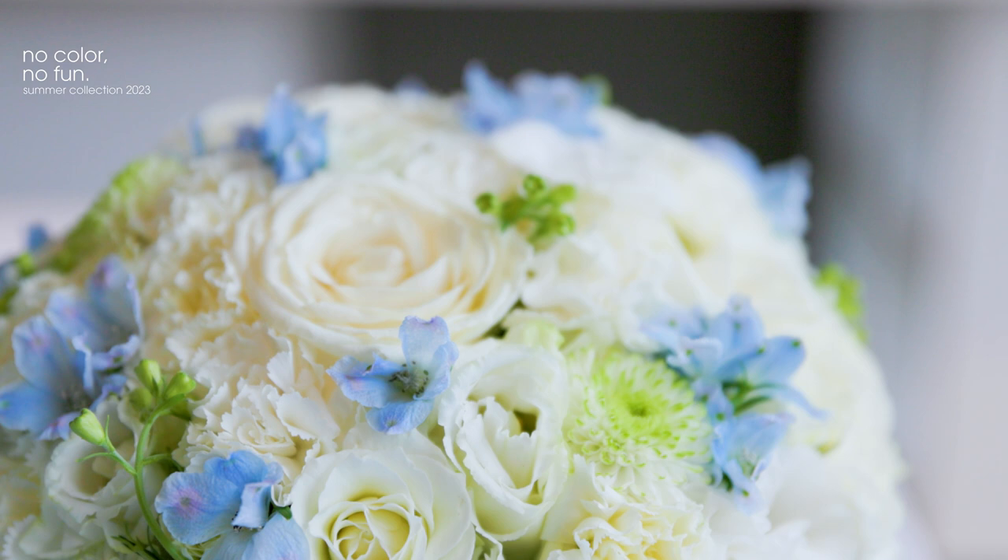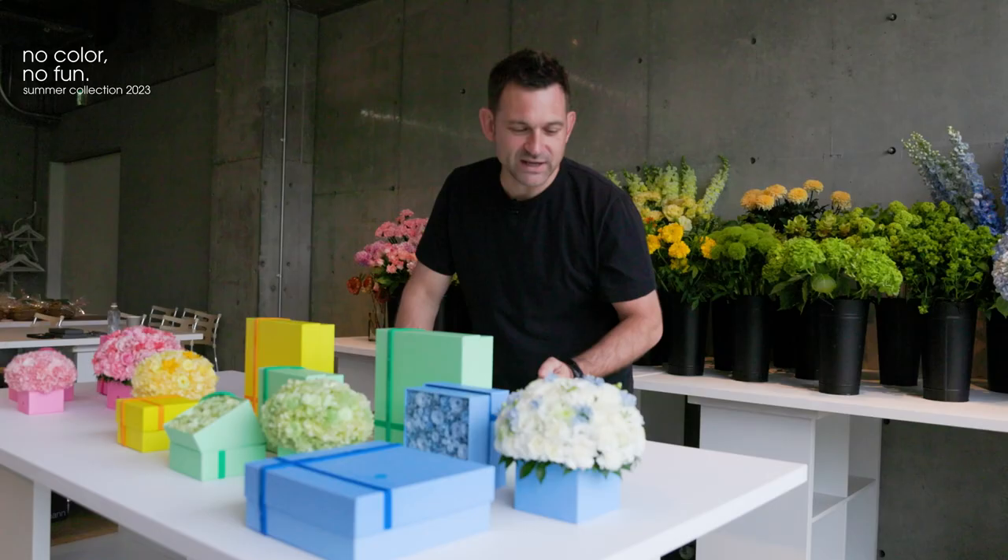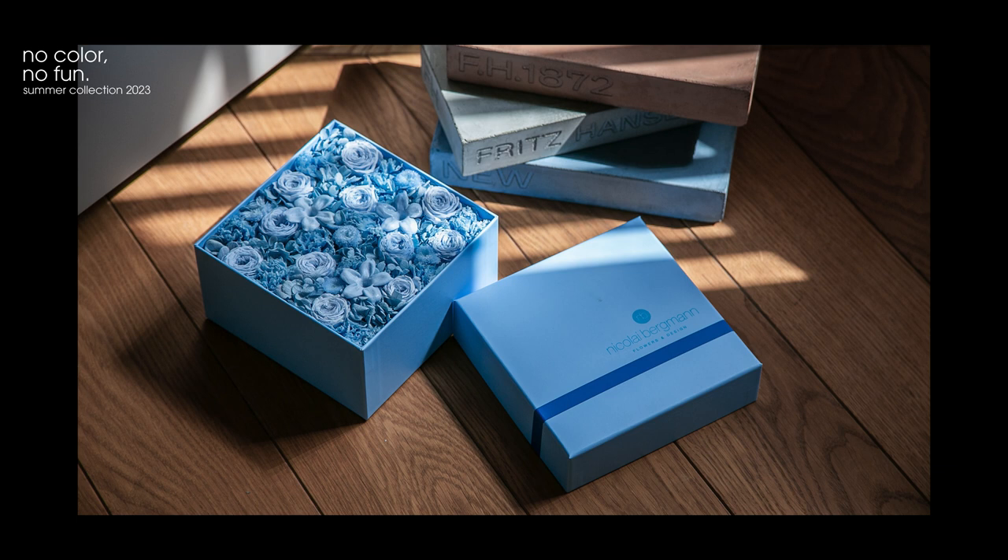Beautiful roses, carnations, chrysanthemum, lisianthus — a really beautiful lineup of summer flowers.